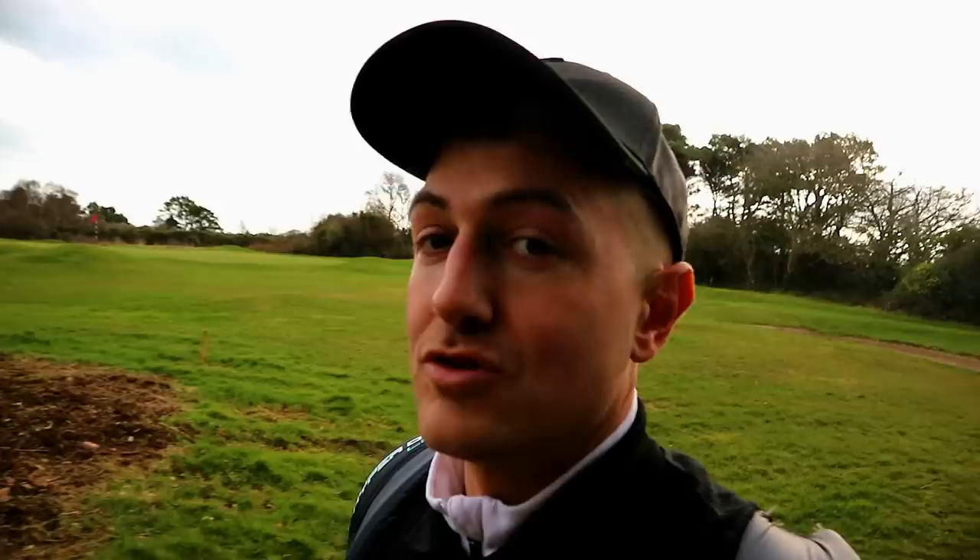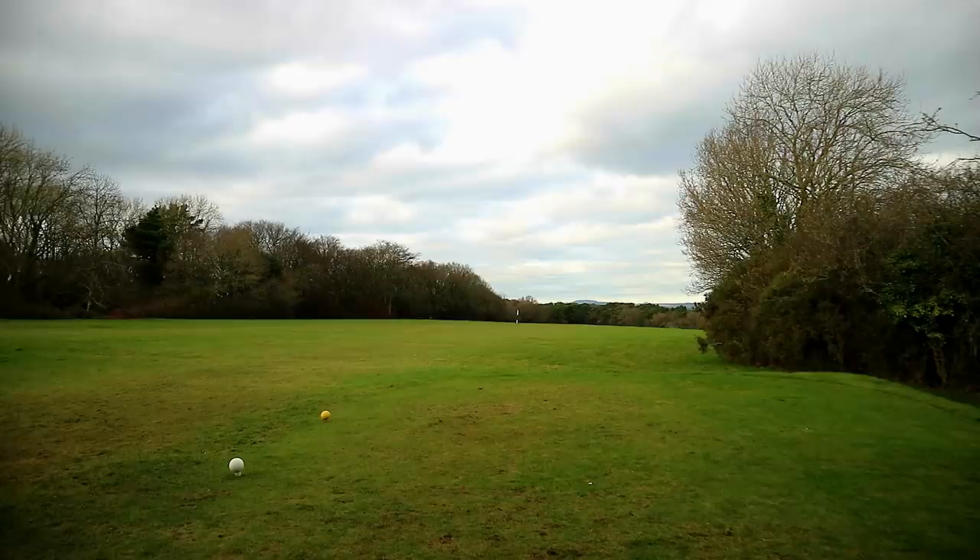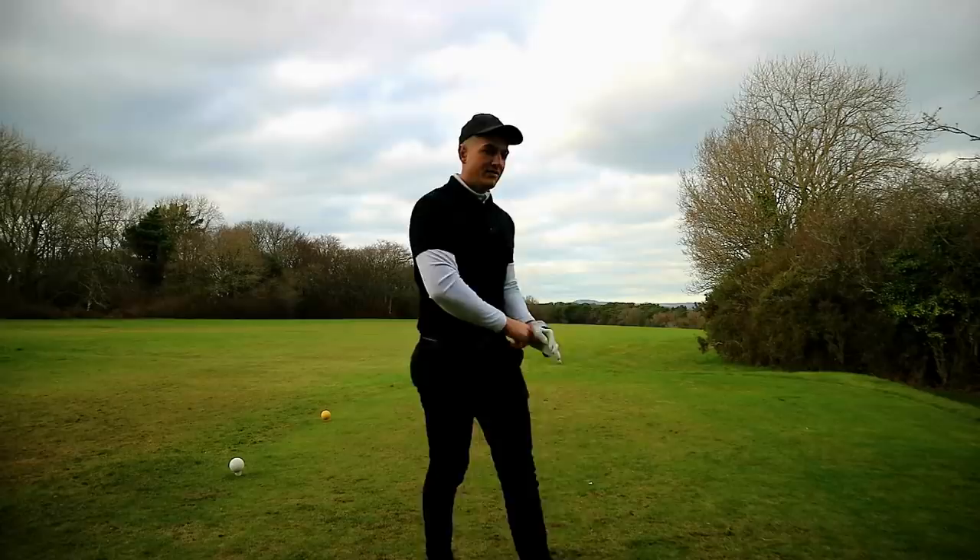I'm looking out for someone to have a short game lesson with to try and sort that out, because if I had a decent short game — as in chipping, pitching, bunker play — I could probably get it round. We've got a long par 5, basically playing off the reds. We've got a 500 and 467 yard par 5 and it is not what I've got, but I'm going to hit it anyway. So we've got the XR Speed, six degree.